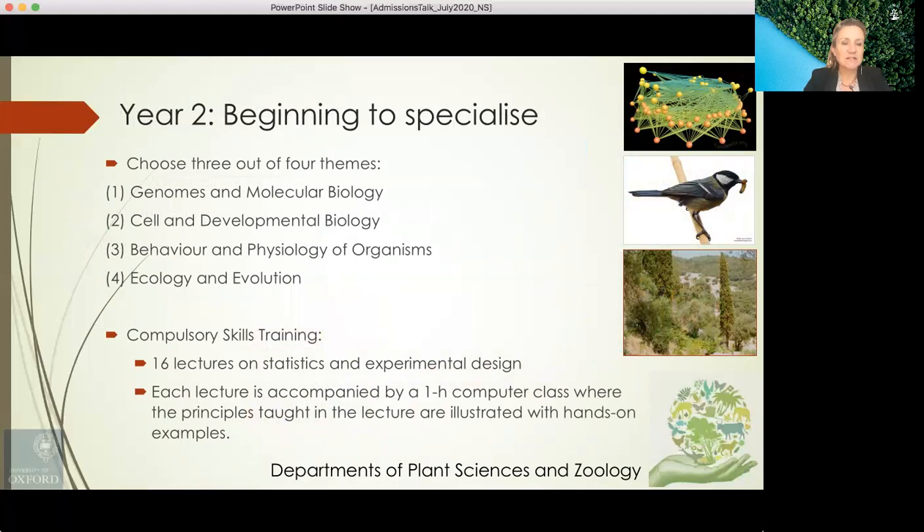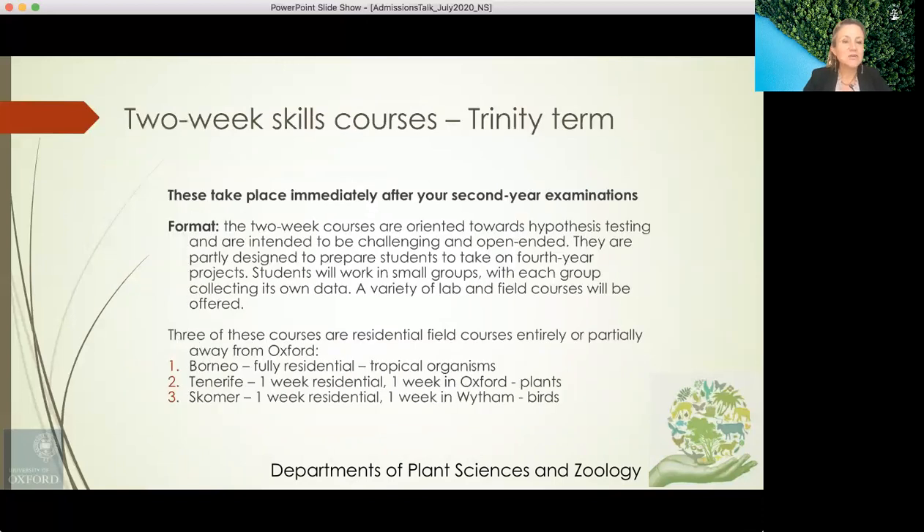In year two we begin to specialise, choosing three out of four themes: genomes and molecular biology; cell and developmental biology; behaviour and physiology of organisms; and ecology and evolution. There is also compulsory skills training — 16 lectures on statistics and experimental design, each accompanied by a one-hour computer class with hands-on examples. Two-week skills courses take place in Trinity term immediately after second-year examinations, oriented towards hypothesis testing and designed to be challenging and open-ended, partly preparing students for fourth-year projects. Students work in small groups collecting their own data across a variety of lab and field courses.